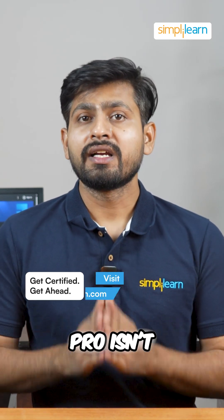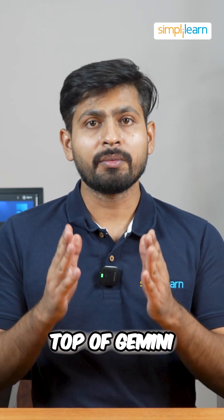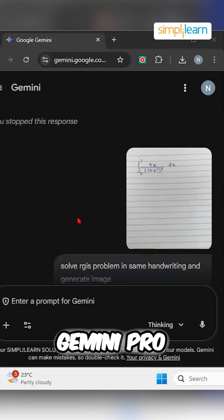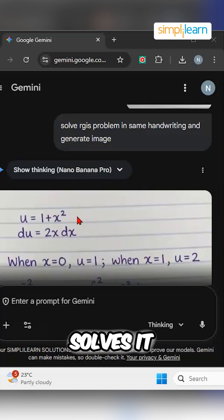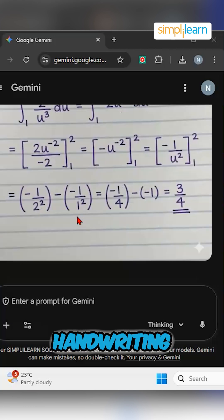Here's a twist: Nano Banana Pro isn't doing all the work. It's just the visual layer sitting on top of Gemini 3 Pro. When you upload a photo of a math question, Gemini 3 Pro reads the image, analyzes the problem, solves it, and then passes it to Nano Banana Pro, which renders the solution in your handwriting.